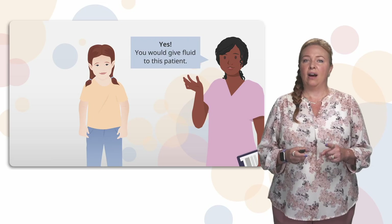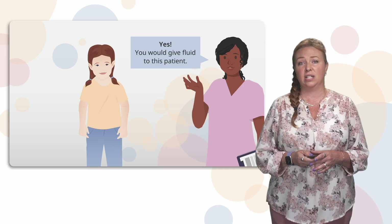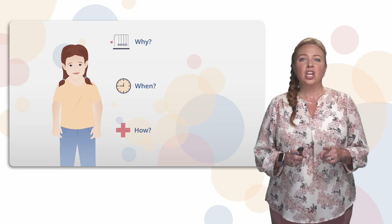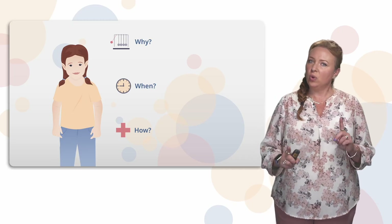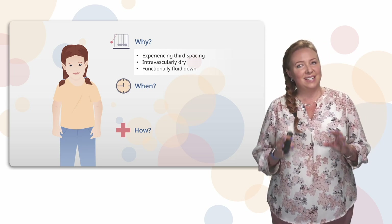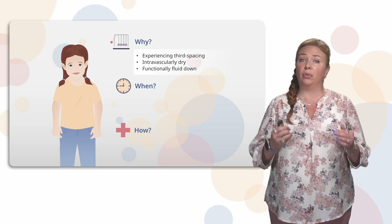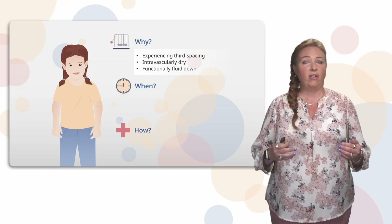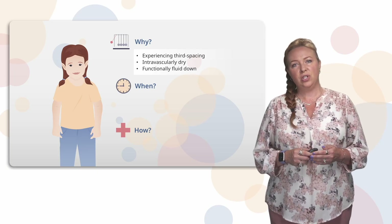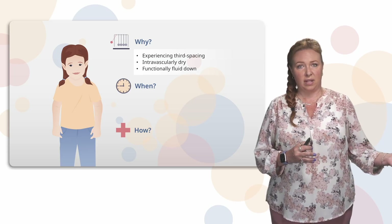The answer is yes. I know they have extra fluid on board and some things indicate this patient is pretty fluid overloaded — but why would you give fluid? There were clues in the assessment that this patient is third-spacing but doesn't have enough fluid in their blood vessels. The blood pressure of 78 over 45 is low for a six-year-old, and the heart rate of 123 is elevated — we'd generally expect it to be less than 100.